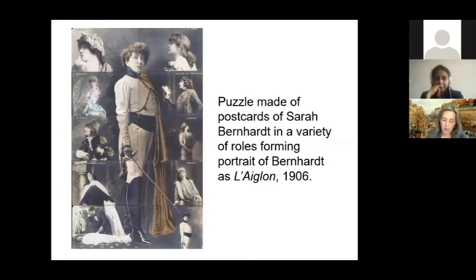Bernard achieved an unprecedented level of celebrity and stardom by defying conventions and creatively crafting her image and identity as a modern work of art. Thank you for your attention.